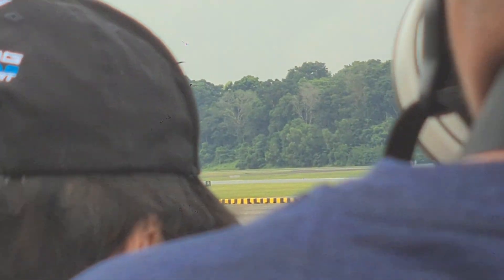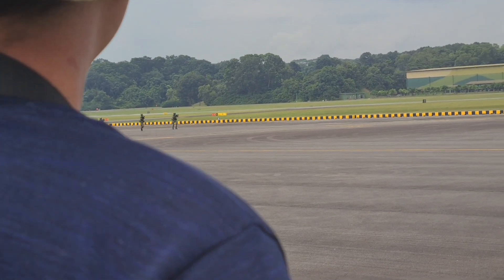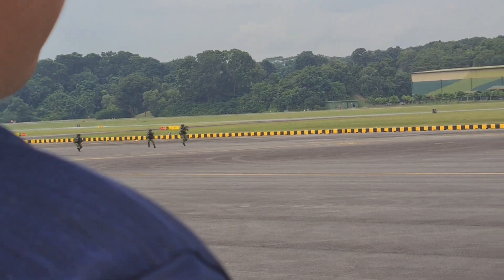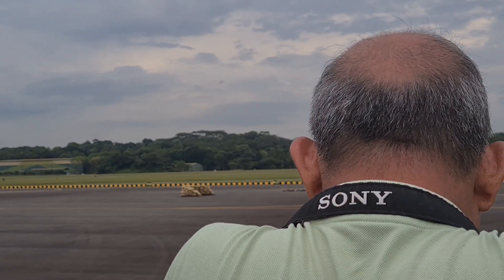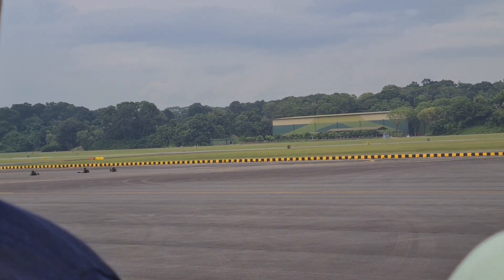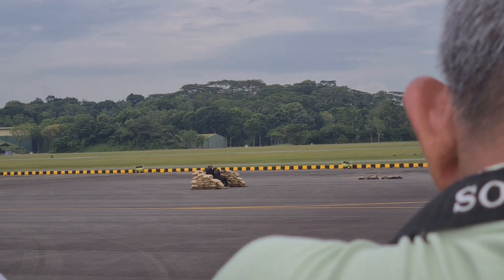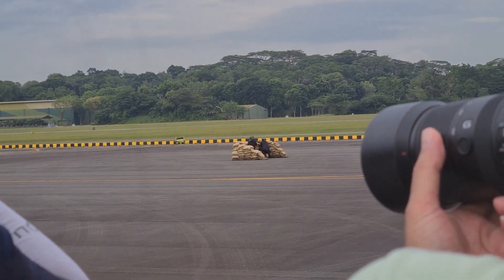Now watch our ground troops live engaging in a simulated battle. The section of seven men and women equipped with section weapons has the ability to eliminate enemies swiftly and decisively. Using tactical manoeuvres and weapons such as the M203 Grenade Launcher, this section will strike the enemy and overrun their positions to achieve their mission objectives.